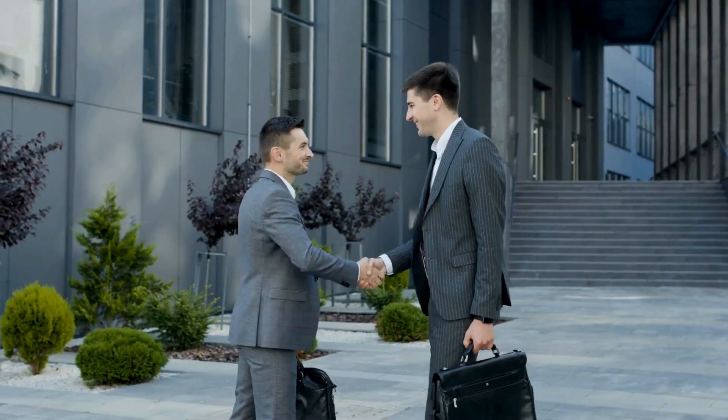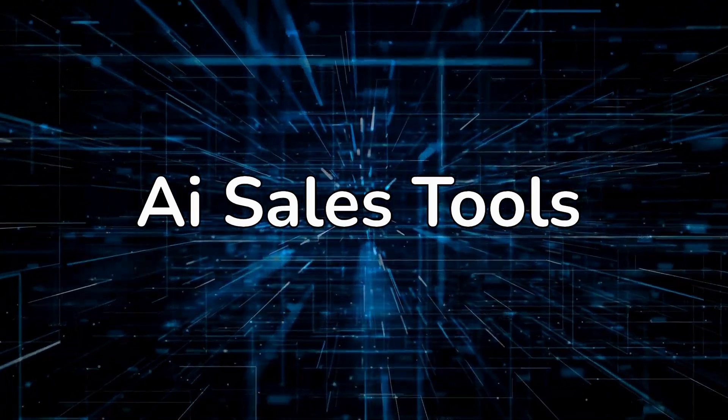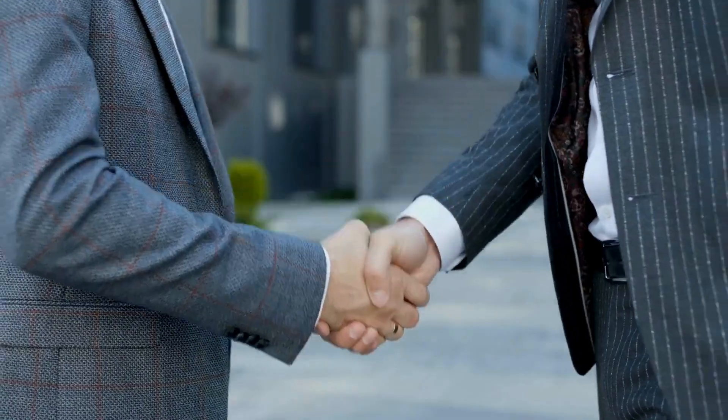Hey everyone! Welcome back to the channel. Today I'm diving into the top 10 AI-powered sales tools that are revolutionizing how teams prospect, engage, and close deals in 2025.